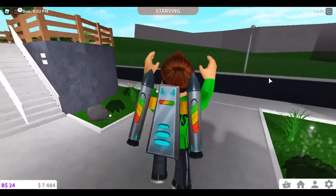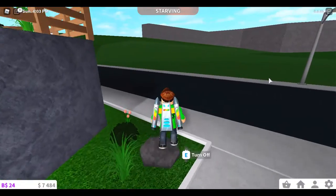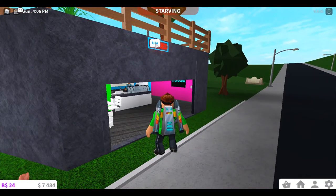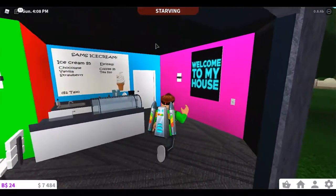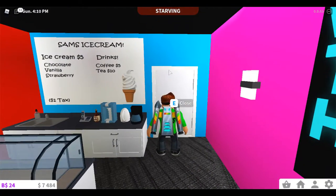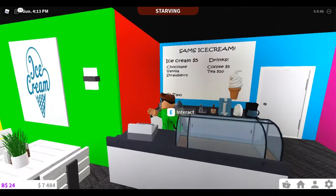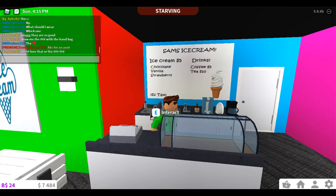Let's go open up the ice cream shop. Let's go over here, open up the garage door, turn it to open, lock this door. There we go. Now let me shout out to everyone.